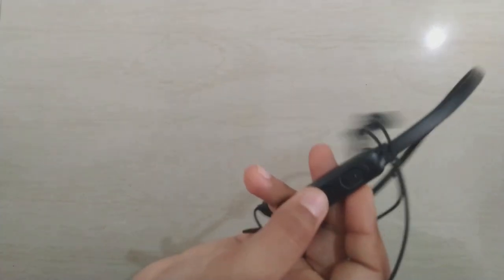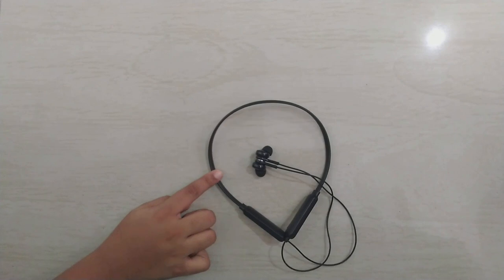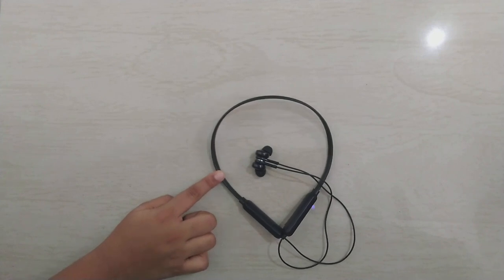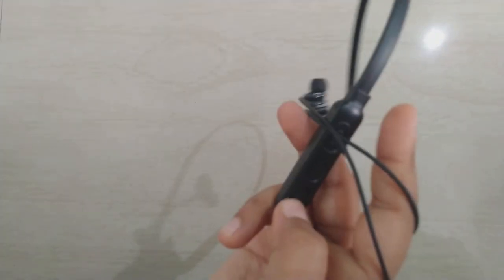The charging time of this neckband is 1.5 hours, and the playtime and talk time is 6 hours, which is actually good compared to the price. This is the volume up button and this is the volume down button.